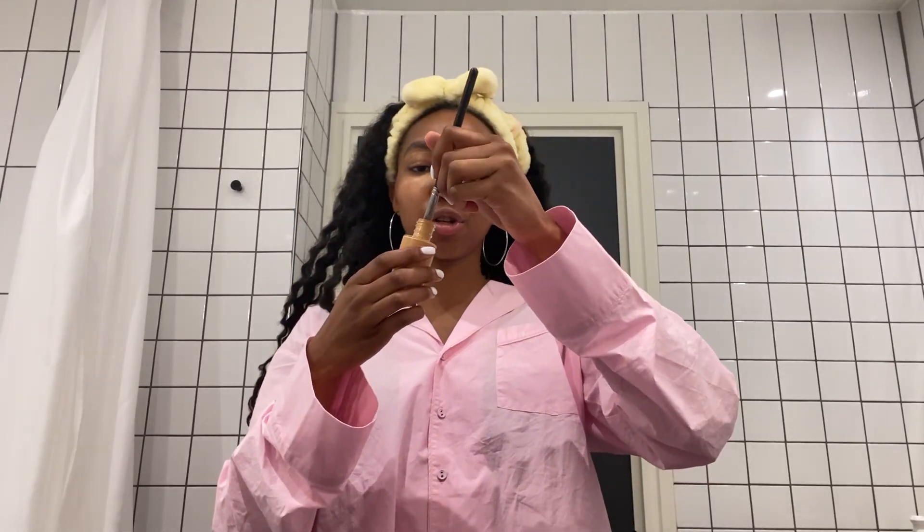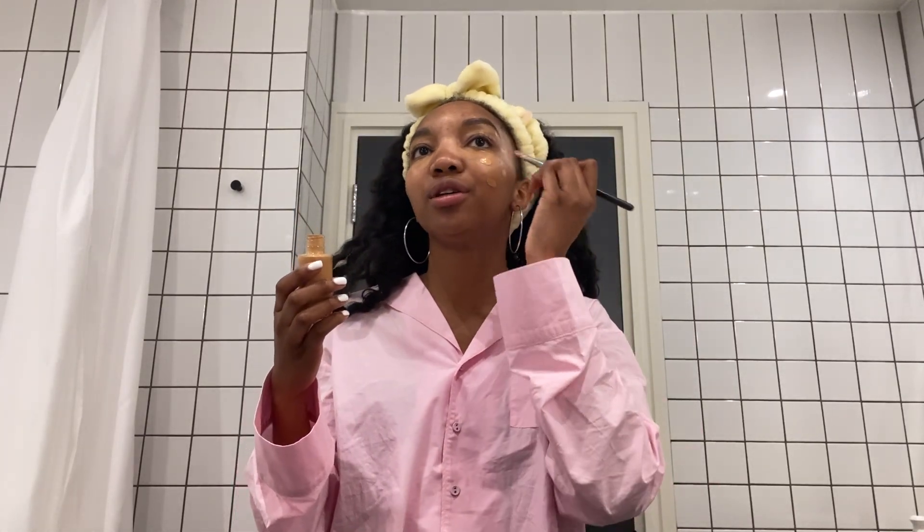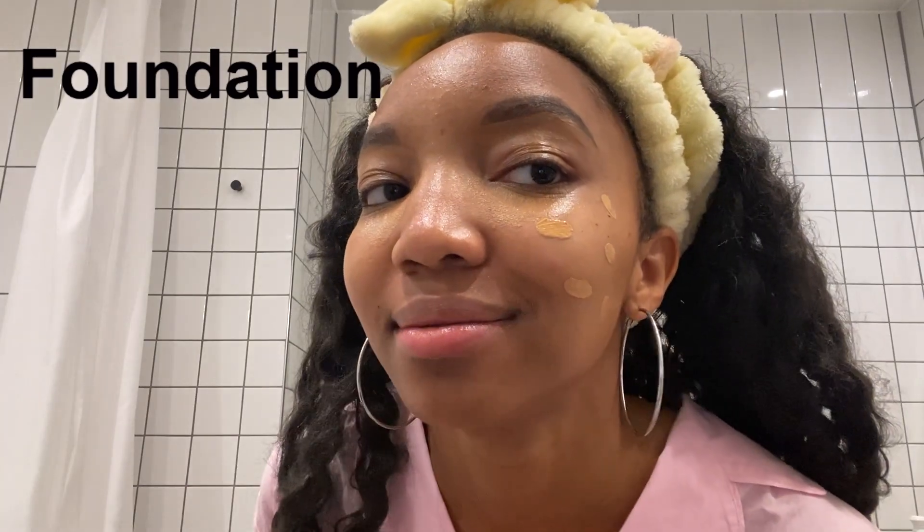Now I'm using this MAC Studio Fix Fluid Foundation. It's kind of light. I'm going to tidy above my brows as well. To be fair, the foundation on the whole face is looking a bit off. Up next, I'm using this KVD makeup brush — this is the number 10.